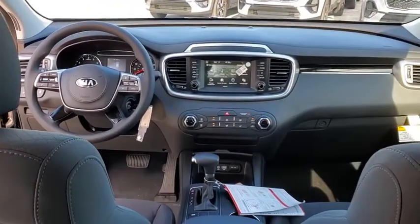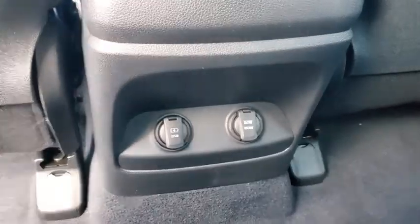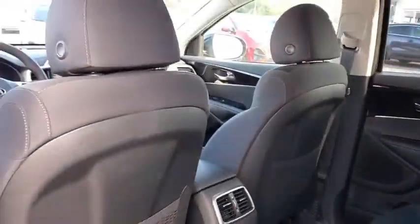Remote keyless entry, rear window wiper, driver vanity mirror, front reading lamp, tilt steering wheel, front bucket seats. Wouldn't you look great in this vehicle? Stop in today and see for yourself.